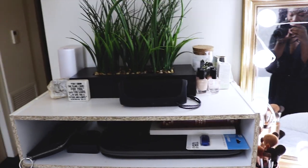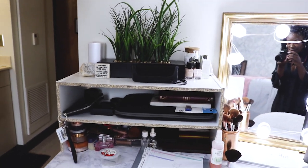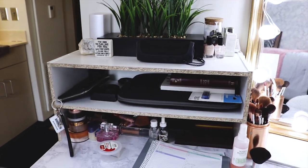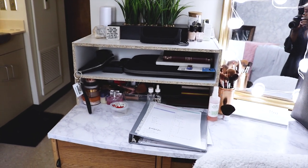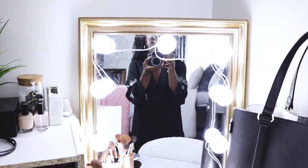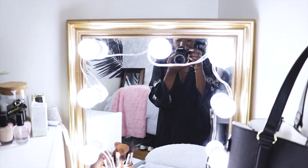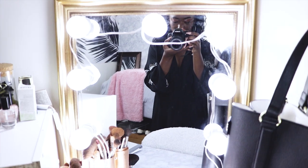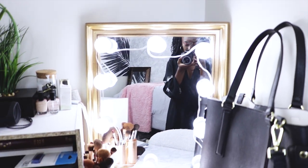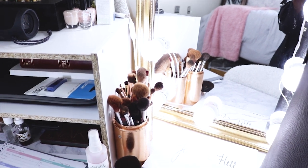I use the speaker a lot because — hey, music. Next I have my laptop, which I use for editing, my Bible, and my main notebook. Under that I have my makeup organization, which is a bit of a mess right now. Right over here I have my vanity, which is just a mirror with DIY vanity lights from Amazon — stick them on the mirror and you have a vanity for less than twenty dollars.